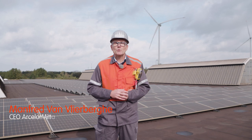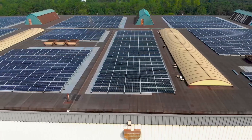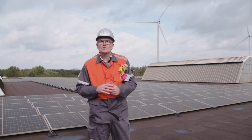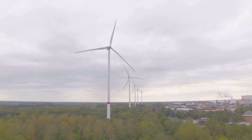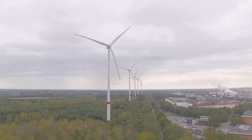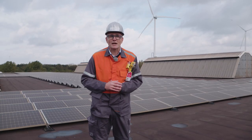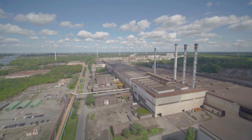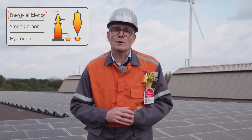I'm standing here next to 27,000 solar panels, one of the biggest solar roofs in Belgium, and they're all made from homemade Magnelis steel. In the background you can see our wind turbines producing on-site 80 megawatts of renewable energy. What better place to start this XCARB tour of projects and initiatives that will contribute to our climate ambition?